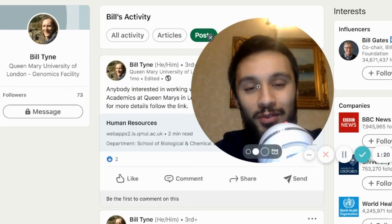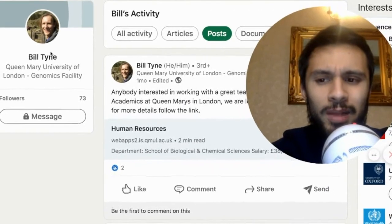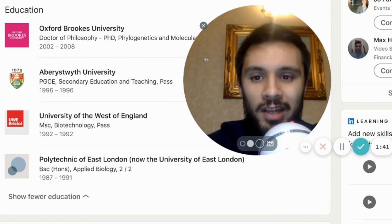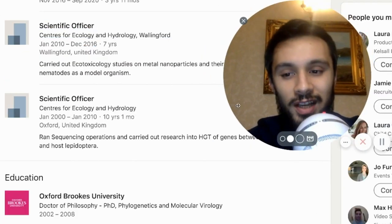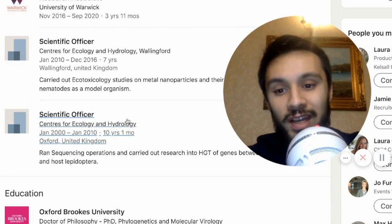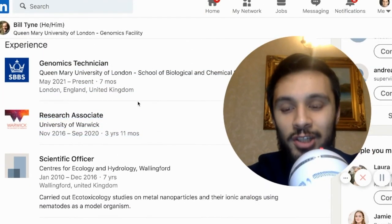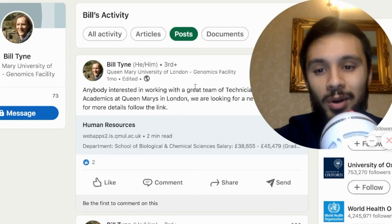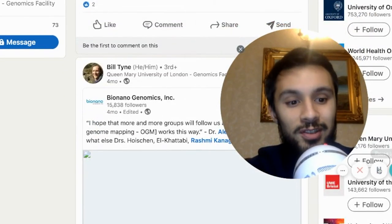This isn't going to be a long video — straight to the point. We see Bill Tyne at Queen Mary's University of London Genomics Facility. This guy is a genomics technician with a PhD in phylogenetics and molecular virology. He's been involved in science for many years — from the year 2000 as a scientific officer at the Centre for Ecology and Hydrology, then a research associate at University of Warwick for four years, and now a genomics technician at Queen Mary's University of London.